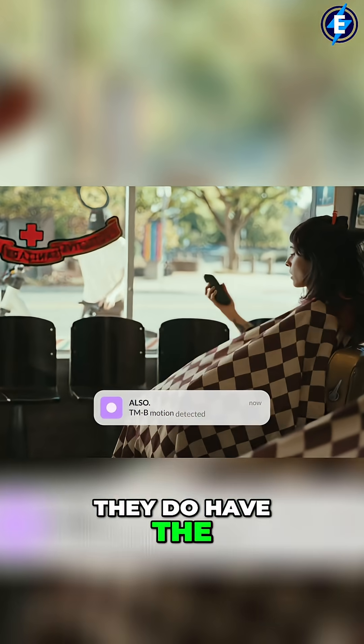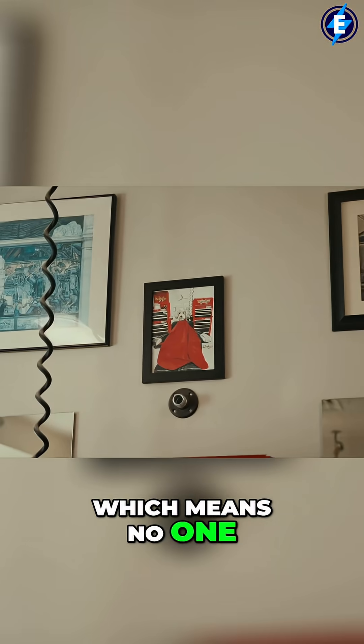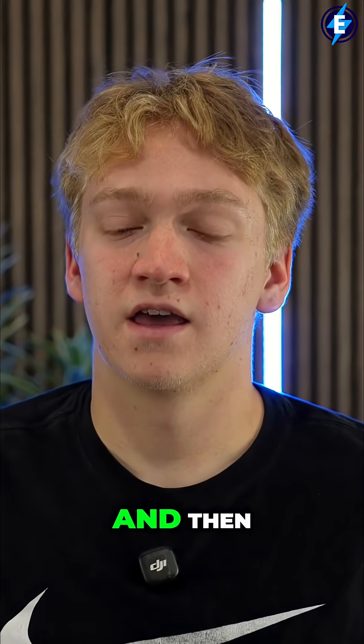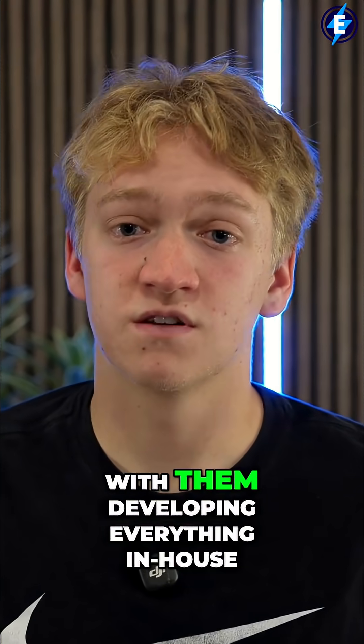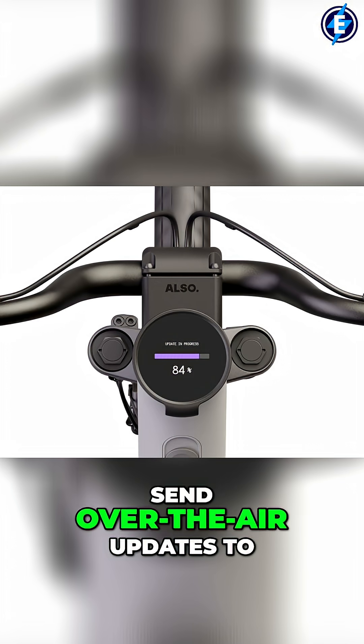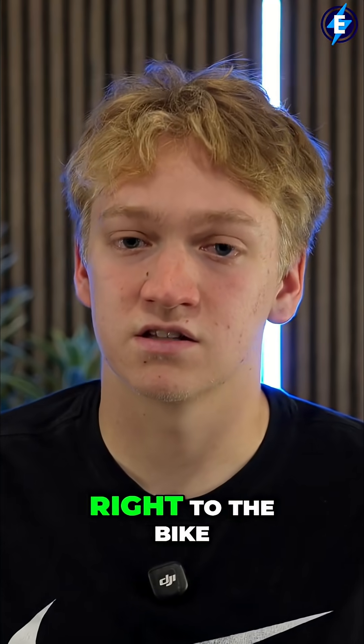They do have the auto lock feature on the rear tire, which means no one can grab it and wheel it away. They also have a loss mode, and with their software — developing everything in-house — they can send over-the-air updates to the bike, so if they come out with anything new they can send it right to the bike.